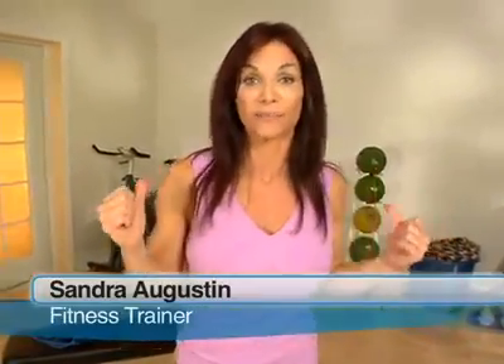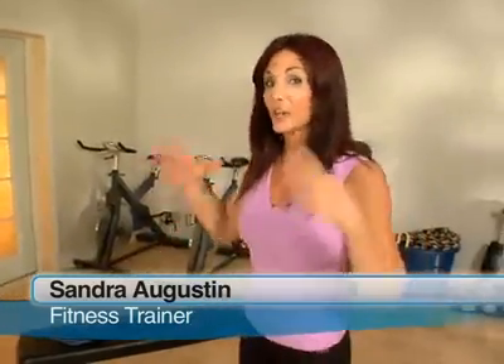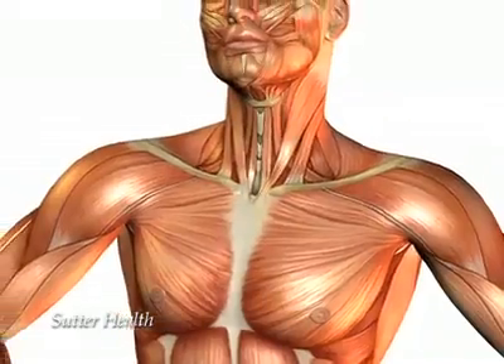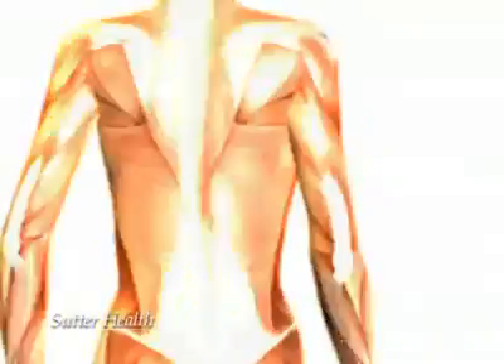Everyone knows that good posture is important for maintaining a healthy spine, but because everyday activities are in front of us — driving, typing, even eating and drinking — we tend to develop a posture of rounded shoulders and tight chest. So what we need to do is develop a plan where we can stretch the chest and strengthen the back.